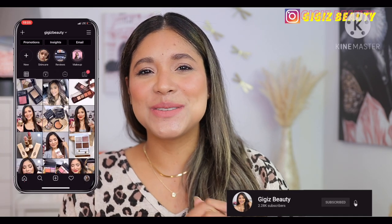Hey guys, welcome. Thanks so much for joining me in today's video. I'm going to be ranking my holiday face palettes from worst to best. Just keep on watching. Let's begin.